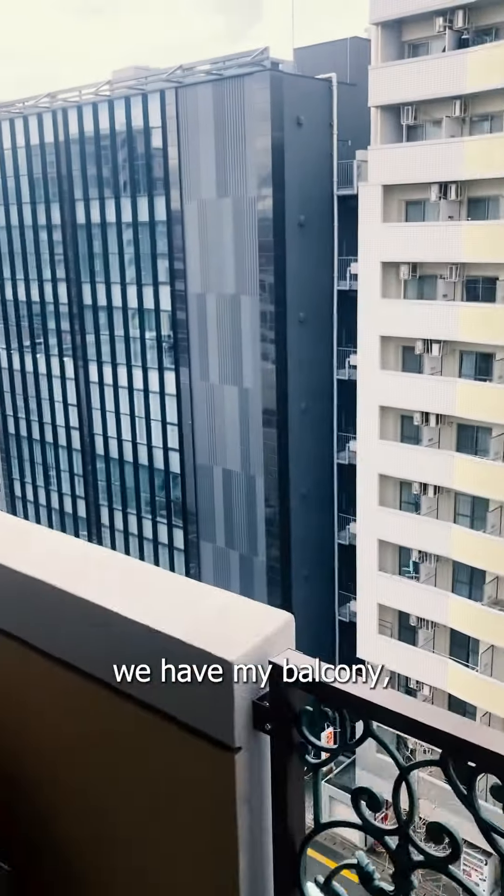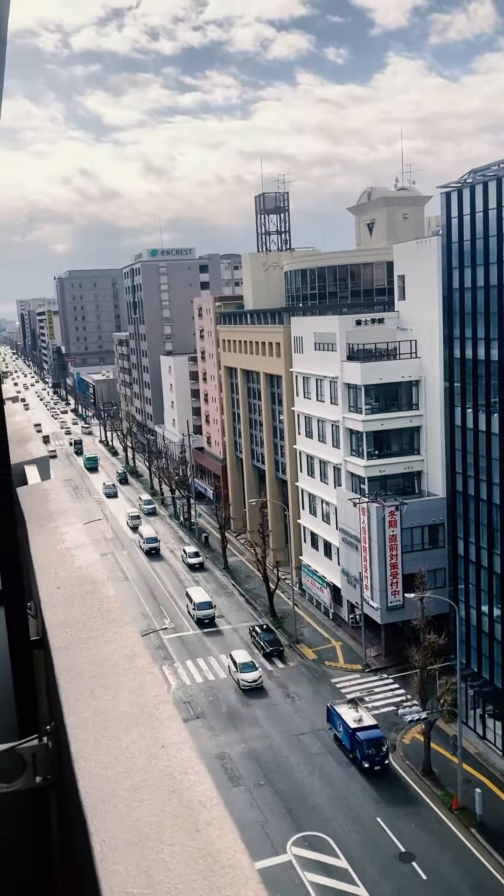And if we come right out here, we have my balcony, which leads on to the beautiful cityscape.